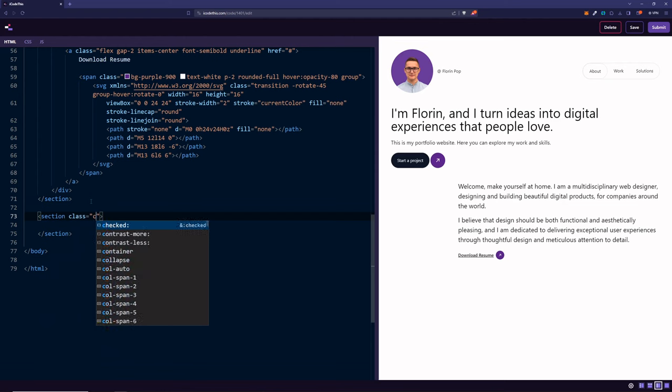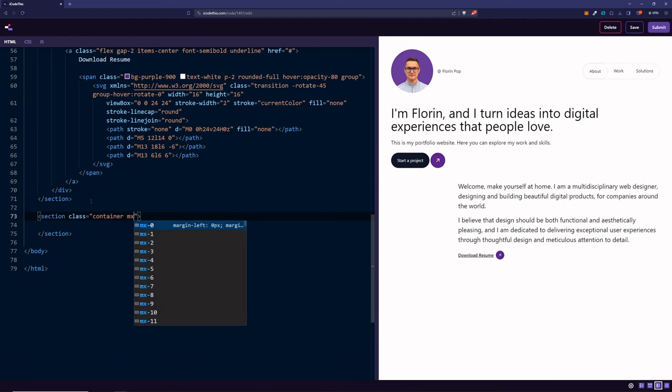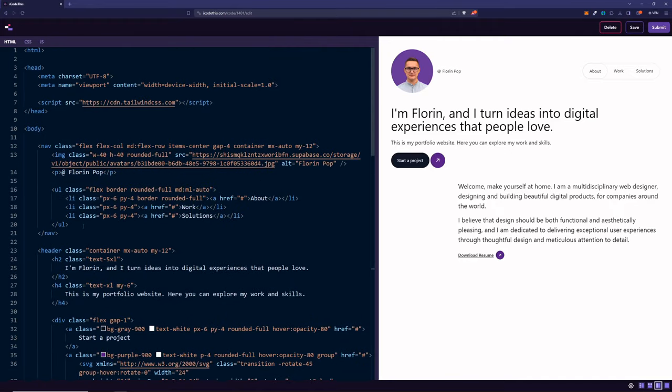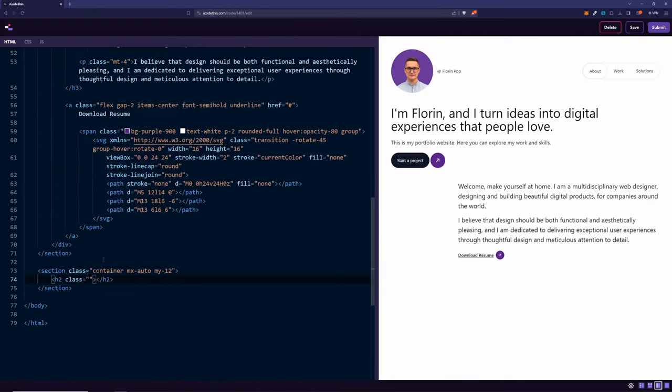Next up, we're going to have our biggest section containing the work we've done. Here again: class container, mx-auto, my-12. We can add a heading — using text-5xl like the h2 earlier — saying 'The Work I Do'. Underneath this, we're going to have a nav section with filter buttons. Right now we'll only do the HTML and CSS presentation. If you want to see a tutorial on making this interactive with JavaScript, let me know and we'll do it in a future video.